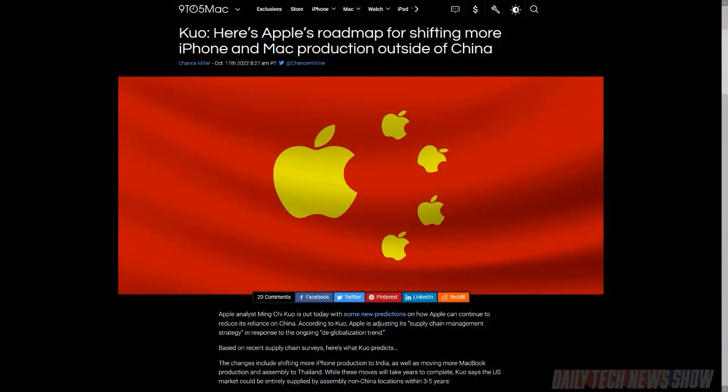Apple analyst Ming-Chi Kuo predicts that Apple could supply the US market with devices entirely supplied outside of China within the next three to five years. The move would represent up to 30% of its global shipments. Kuo expects MacBook production could move to Thailand, and that India's Tata Group could work with either Pegatron or Wistron — or maybe both — to expand Indian iPhone production enough to export iPhones. Right now the goal is to make iPhones for domestic use in India, but India could become an exporter of iPhones within three to five years.